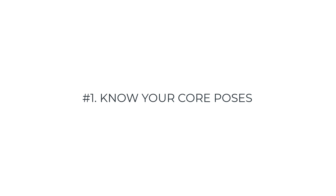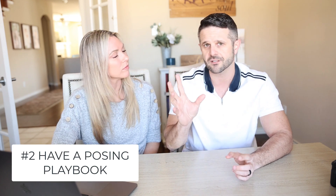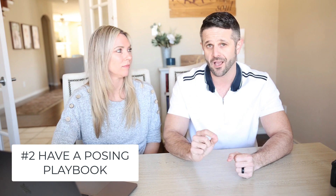We used to show up to shoots and just let clients kind of slide in — 'Okay, I'll take the picture now' — and they'd be like, 'What do I do with my hands?' So we came up with a posing playbook. That doesn't put us in a box artistically, but at least you have core poses right out of the gate. You have to educate your clients on what you want them to do — 'Go ahead and put your hand here, put your feet there.' Know your poses — it's huge.